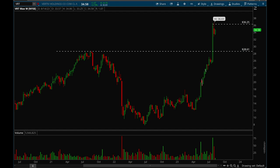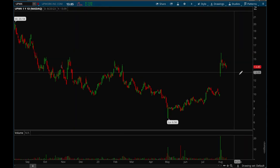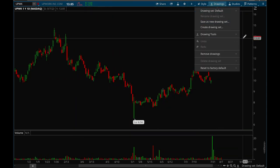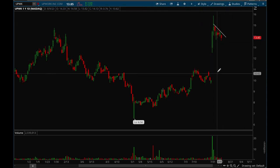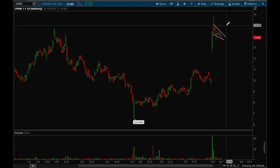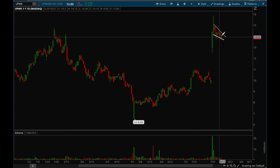Next up let's take a look at Upwork. Upwork had a really nice gap up on earnings and ever since then it's just been consolidating nicely, not giving back too much of its gains. It's forming a pretty nice base here — we'll see if it can take that out. This is potentially a very nice setup for this week: a few more days of consolidation, tighten up, and then potentially break out.